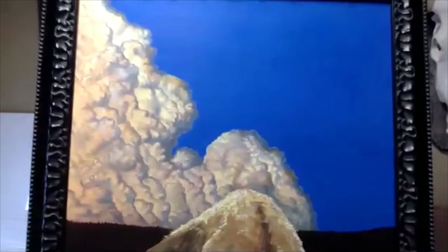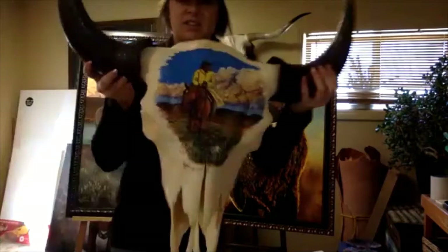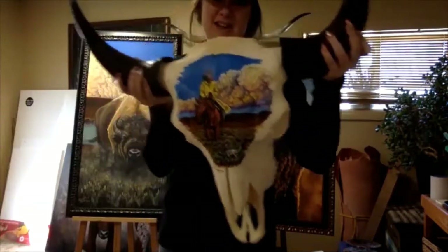Yellows, reds, greens — and same with the sky. All different colors. That's what makes a painting interesting: when you do a bunch of different colors and don't stick to just one color. And I have one more thing to show you. It's a bison skull — this is their head. It's a pretty big head, especially when it's covered in all that hair.